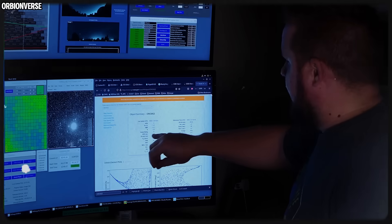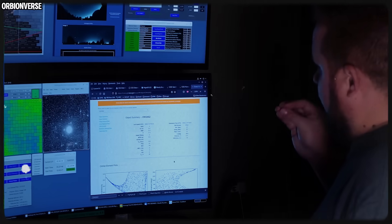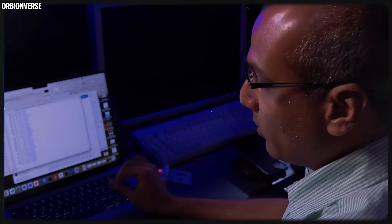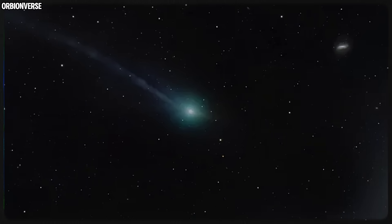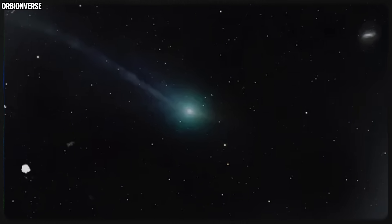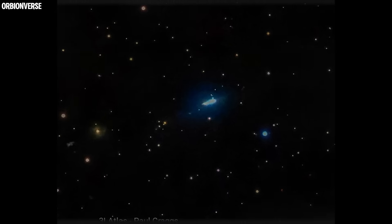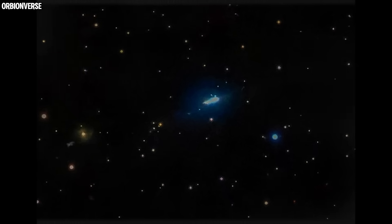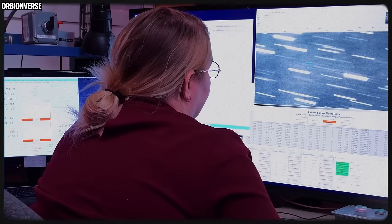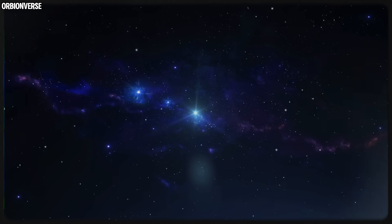3i Atlas represents something new. With the UN exercise in motion, with observatories retargeting their schedules, with amateurs filling the gaps between official updates, and with the images becoming stranger every night, the story is building faster than scientists can explain it. This isn't just another object passing through the solar system — this is a cosmic visitor rewriting expectations with every new frame. With every new image, the mystery deepens. With every new enhancement, the patterns sharpen. And with every night that passes, the universe gives us one more reason to keep our eyes on this strange interstellar traveler.